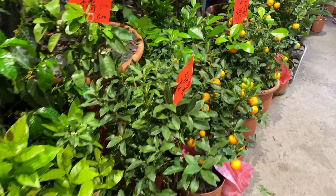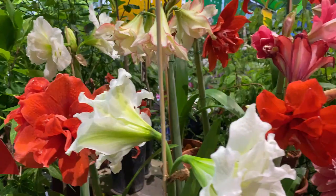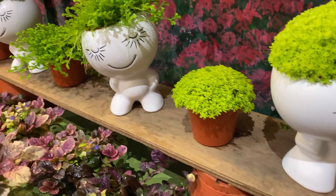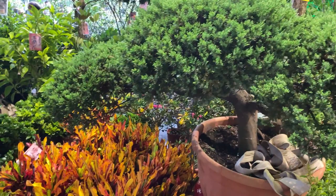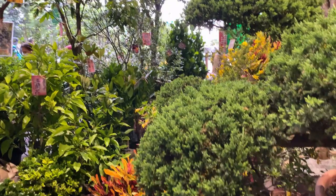Little citrus fruits. Big bonsai — no price on that one, so it's going to be expensive. This is more of the bigger sort of trees and shrubs.